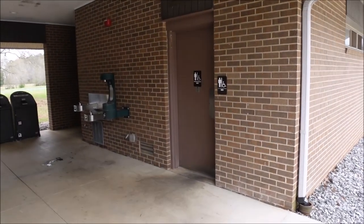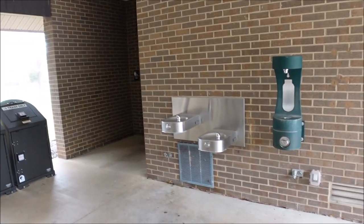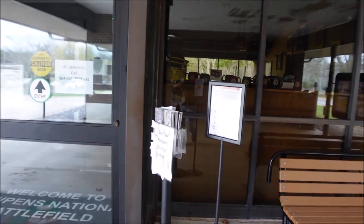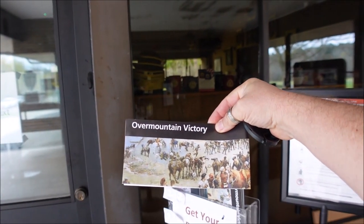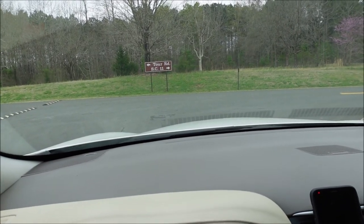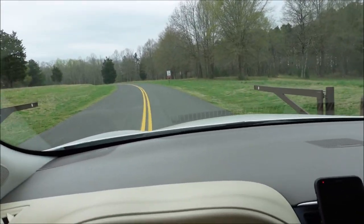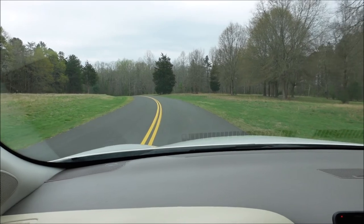The bathrooms are open even though the visitor center is closed — men's and women's bathroom is open. Make sure you grab a brochure — they do have these available up front. There's a map and it also gives you history of what happened here and in the region. If you want to, after you do the tour of the battlefield, we're going to take the tour road — you can drive around. There are a couple other locations we can see. This is also where a lot of cyclists come and cycle around the park.